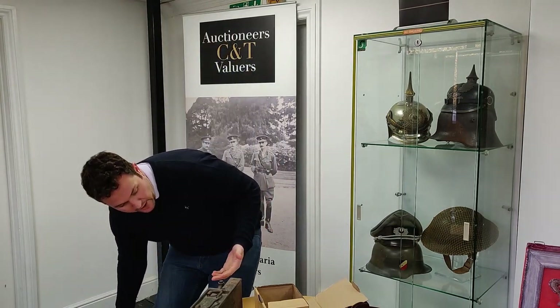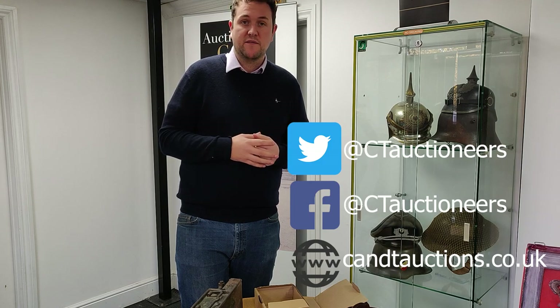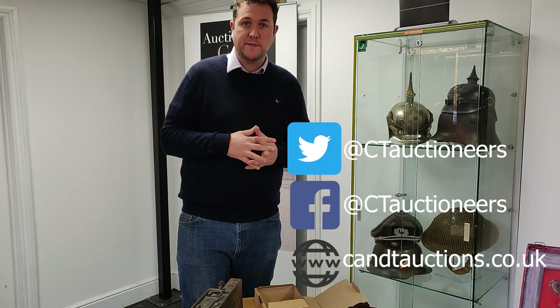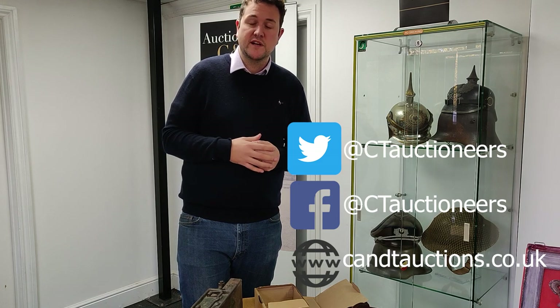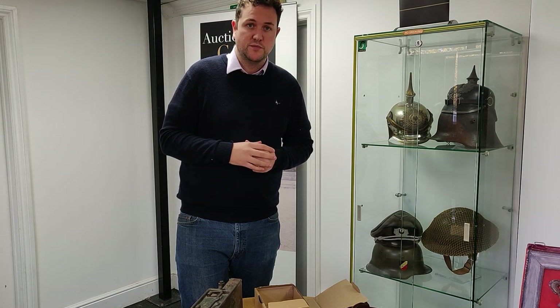All these will be coming up in our auction on the 4th of February 2020. For more information about that sale, please do keep following us on social media or look on our website. If you have items you're looking to consign for that auction, please do get in contact. Ladies and gentlemen, thank you again for watching today's video. If you've liked it please press the like button, and don't forget to subscribe to our YouTube channel for more information about what's happening at C&T Auctioneers and Valuers. Thank you for watching.